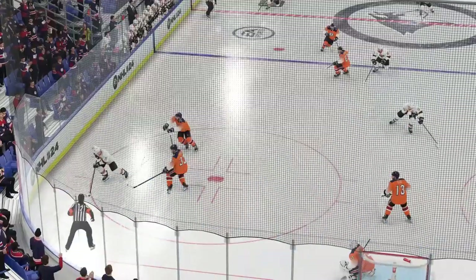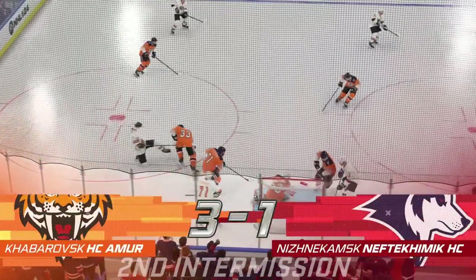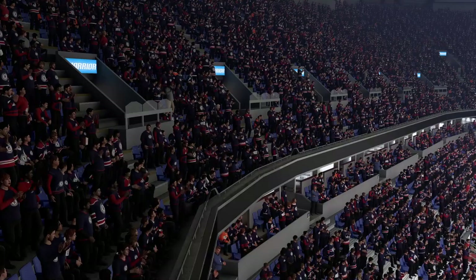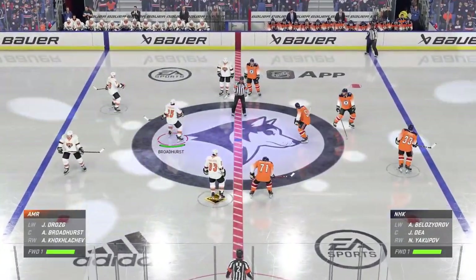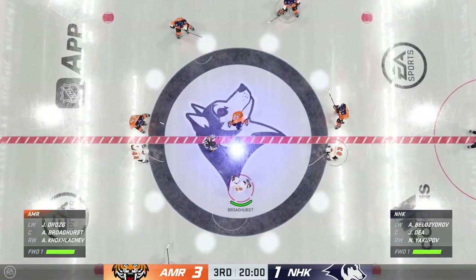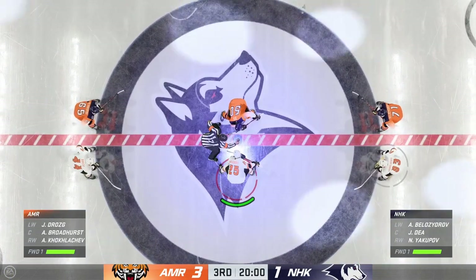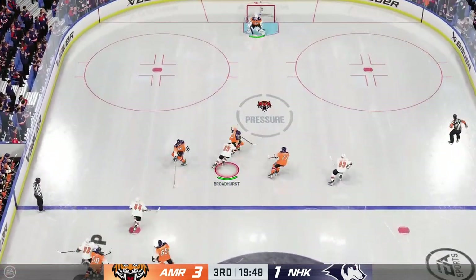That concludes the second period of play. Still one more period of regulation time — we'll see what happens in the third. Time to drop the puck here in period number three. The puck is dropped and we are underway here in the third.